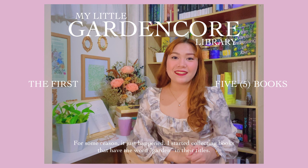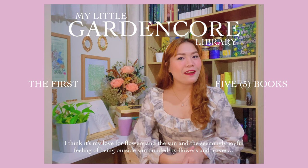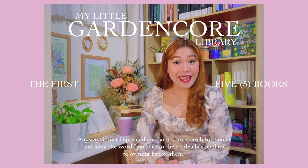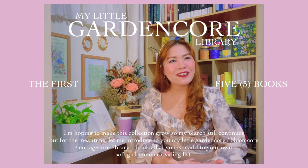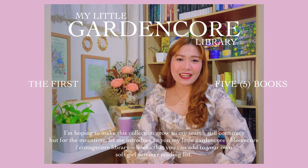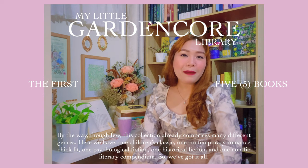For some reason, it just happened — I started collecting books that have the word 'garden' in their titles. I think it's my love for flowers and the sun and the seemingly joyful feeling of being outside surrounded by flowers and leaves that made me want to collect and read books that present such things. So far, my search has led me to owning five of them, and I'm hoping to make this collection grow. But for the meantime, let me introduce to you my little garden core, bloom core, cottage core library — books that you can add to your own soft girl summer reading list.